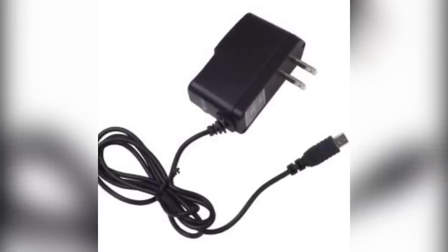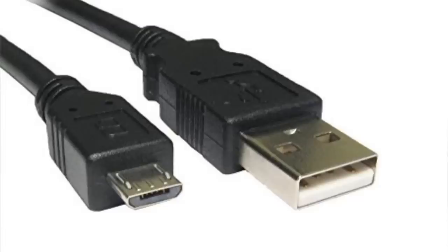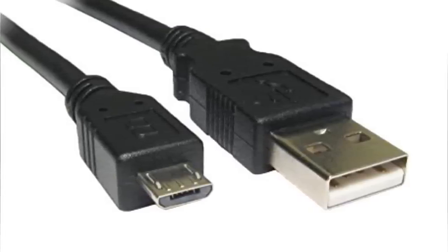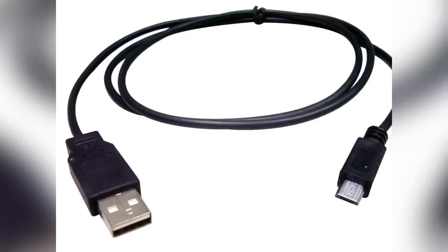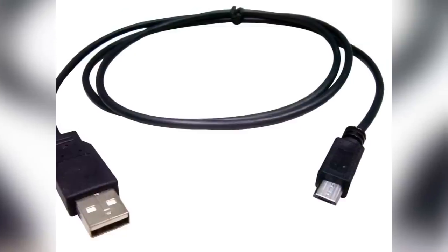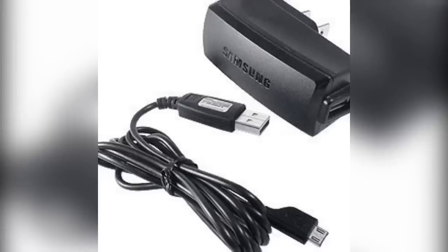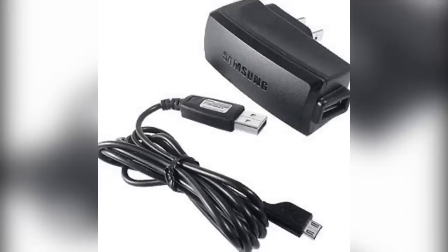If you're an iPhone user, just keep in mind next time you need to buy a PS4 charger that you can save money by getting a generic micro-USB cable instead of the official Sony licensed one. The cords all function the same, and you can get away with a much cheaper one.